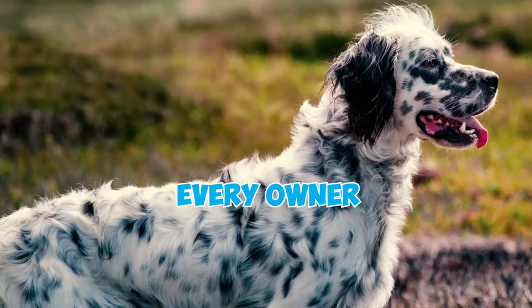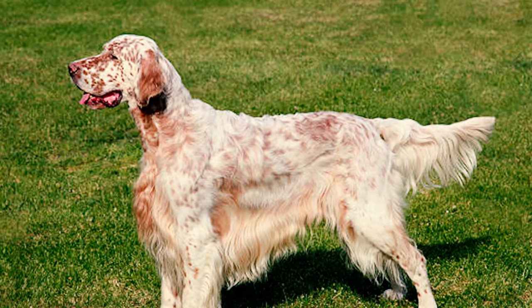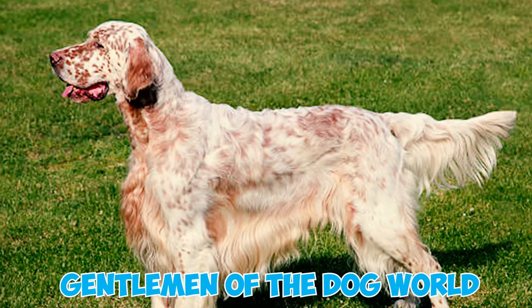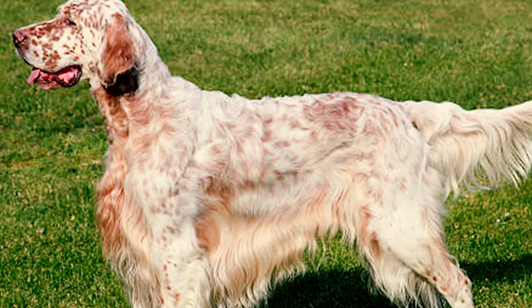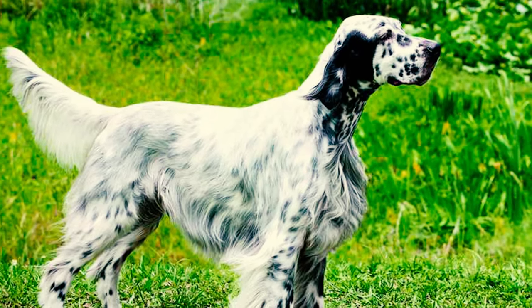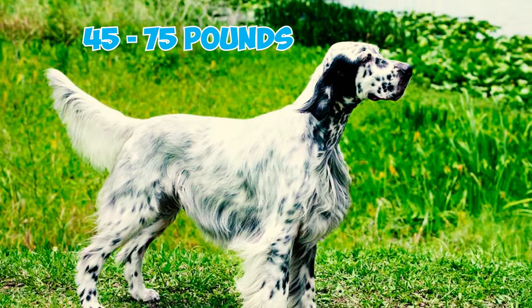50 English Setter Facts Every Owner Should Know. Fact 1: English Setters, often regarded as the gentleman of the dog world, are a versatile dog breed celebrated for their charming and graceful appearance. These dogs typically stand at a height ranging from 24 to 27 inches and weigh between 45 and 75 pounds.